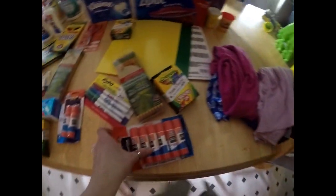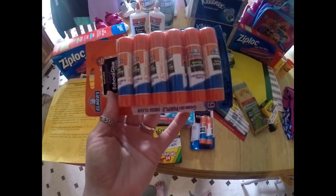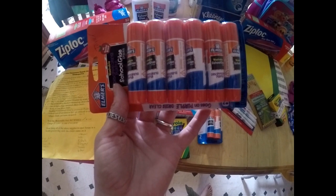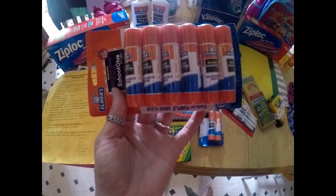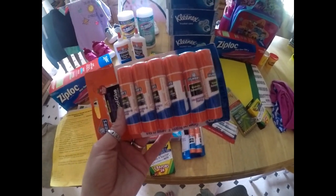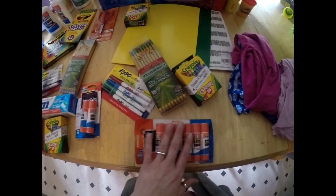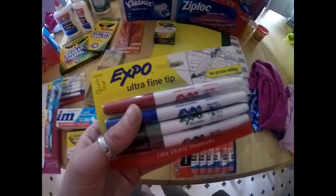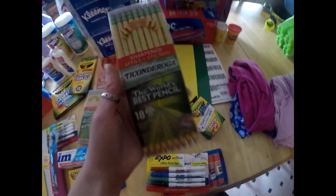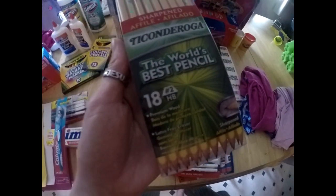On to the kindergartner — she had to have four Elmer's glue sticks and these were $2.29, but it came with six so I'll just give her all six. She also had to have dry erase markers, which like I said were $2.69. I also got her a pack of sharpened pencils, 18 of them, for $3.39.